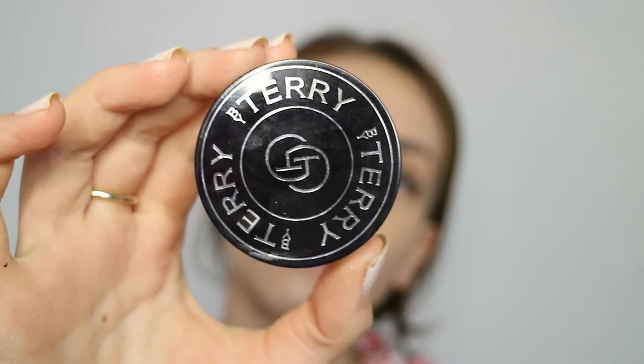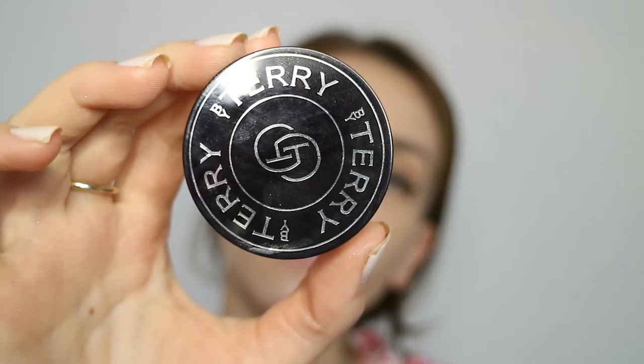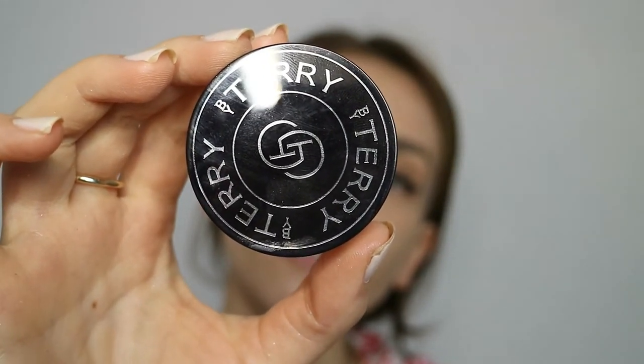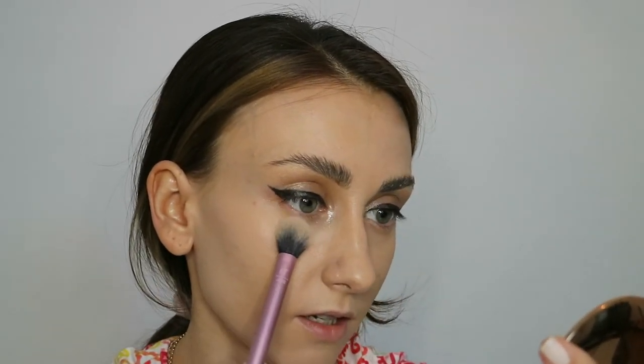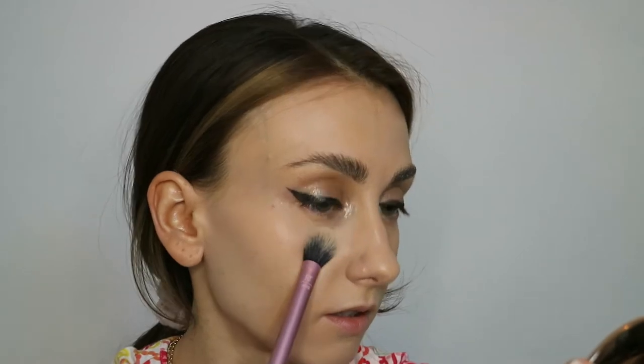Now it's time to powder the skin, and the product I'm going to use is again from By Terry — the Hyaluronic Hydro Powder. It is again a product that is more like a skincare product; it can even be applied on top of your moisturizer, and at night you can sleep with it without clogging your pores. I absolutely love this setting powder — I don't experience any irritations or breakouts after I use it.